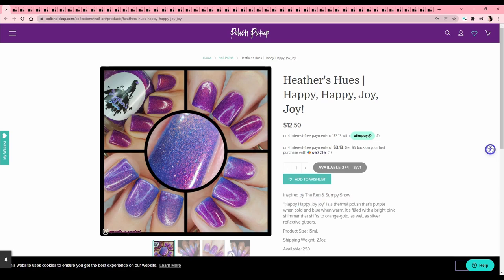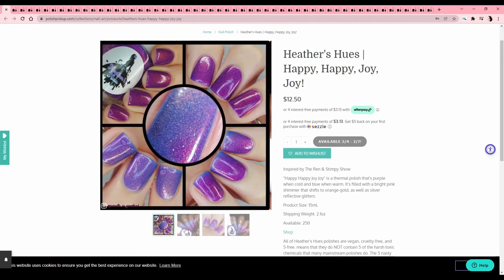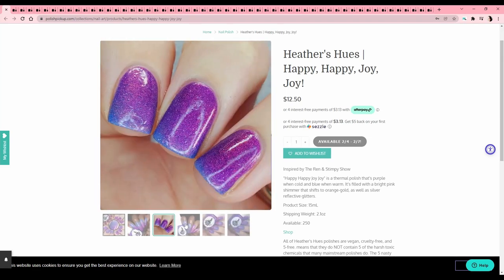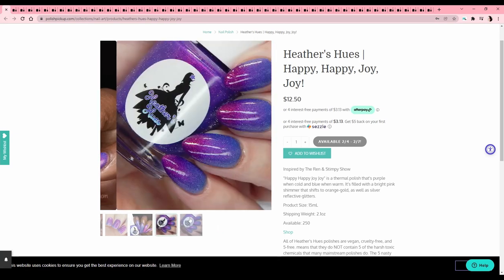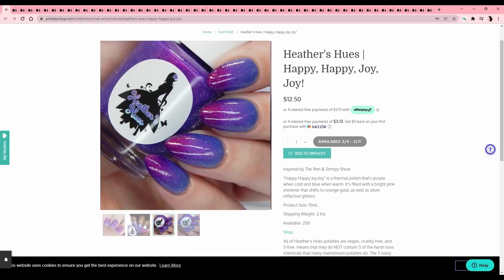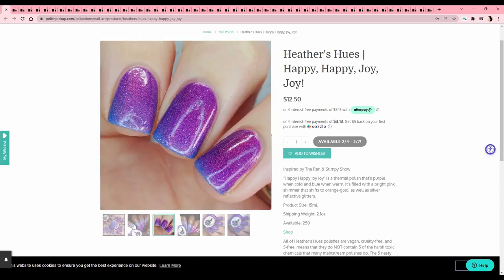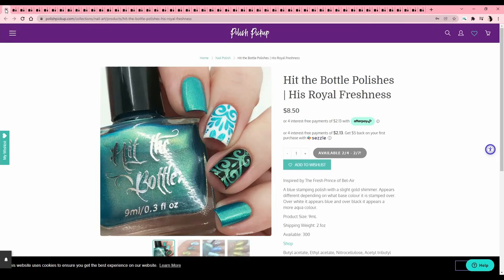Heathers Hughes — 'Happy Happy Joy Joy,' from Ren and Stimpy. Have you guys ever watched that? I watched it probably more than I should have at a younger age than I should have — my dad really liked it and so we watched a lot of Ren and Stimpy. I loved that show, but I can't do this one — it's a thermal. Guys, stop putting so many thermals in Polish Pickup — I can't buy these from you!